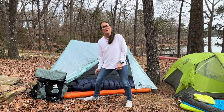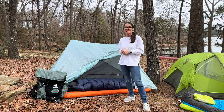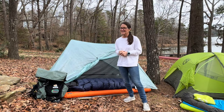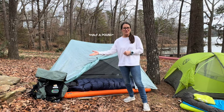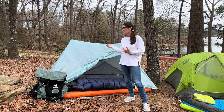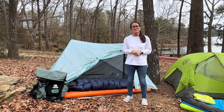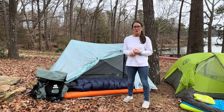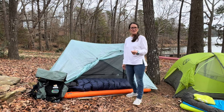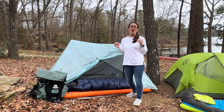My tent that I'll be taking is the Durston X-Mid 1 Pro. It is a one-person tent, super easy to set up and really, really light. So if I'm adding half an ounce to my pack, I'm definitely taking over a pound off of my tent — that's a pretty good exchange, in my opinion. The Durston X-Mid 1 Pro is a trekking pole tent. The Pro is made with Dyneema. The regular Durston X-Mid 1 is not made with Dyneema — it's a great value and it's still an awesome, awesome tent.